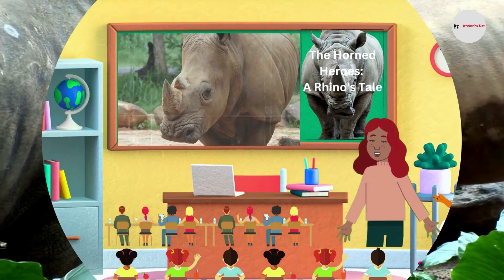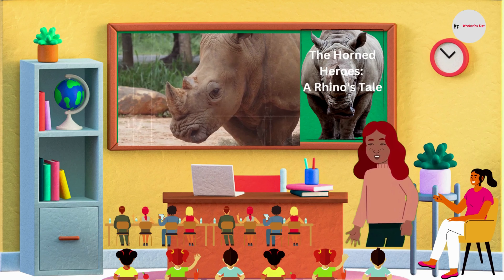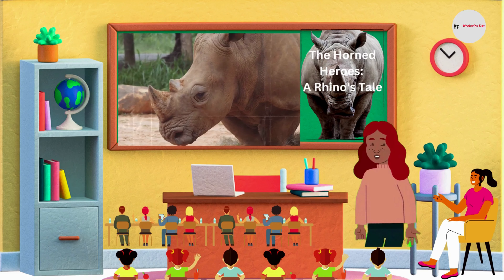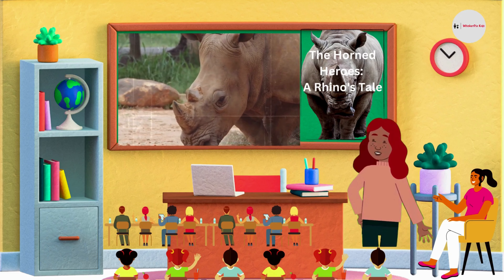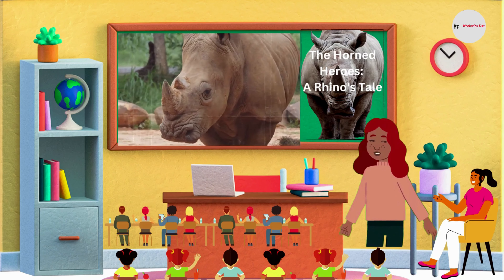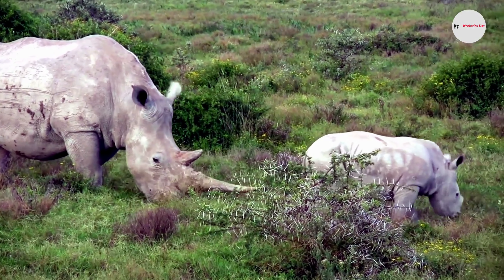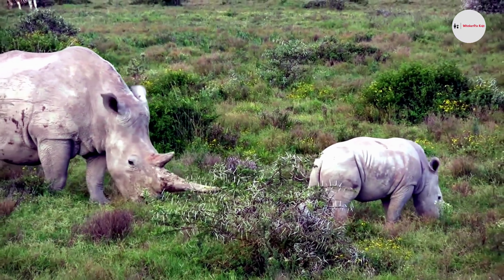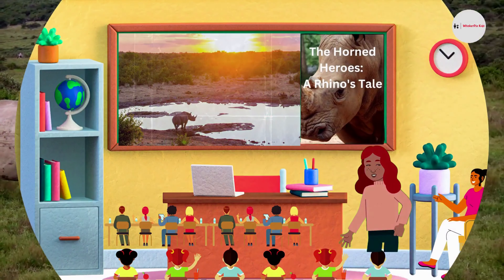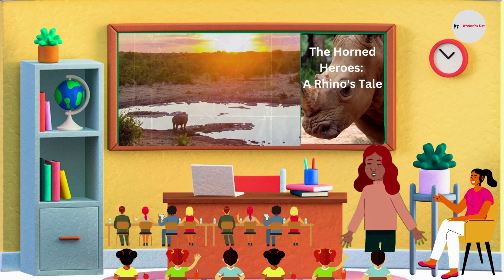Rhinoceroses are huge mammals with thick skin, short legs, and a large head. They are herbivores, meaning they only eat plants. Rhinoceroses are found in Africa and Asia, and they live in a variety of habitats, including grasslands, savannas, and forests. They are large, powerful animals known for their tough skin and, of course, their horns. They are some of the most fascinating creatures in the animal kingdom.